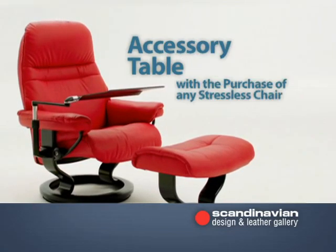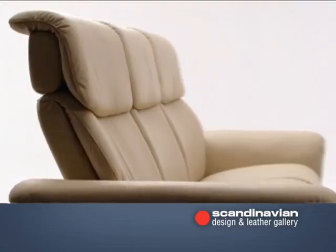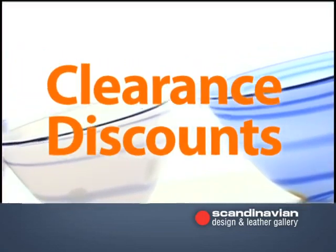Plus, receive a free accessory table with the purchase of any Stressless chair. During this leather event, get clearance discounts on our entire inventory.